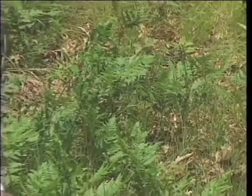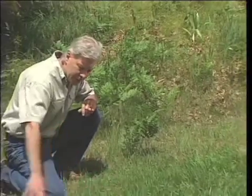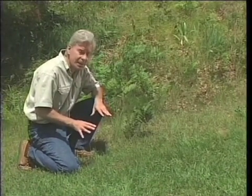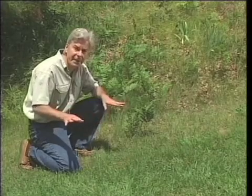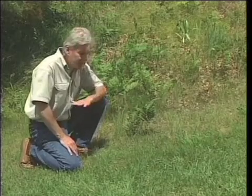Sometimes ground cover that has been mowed or trimmed is native and can simply be allowed to regrow. In the case of lawns, however, in order to reduce competition and improve success for new plants, it will be necessary to prepare the site by getting rid of any pre-existing vegetation. The most common methods are smothering with plastic or applying herbicide.